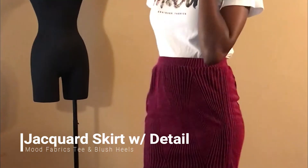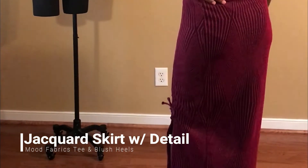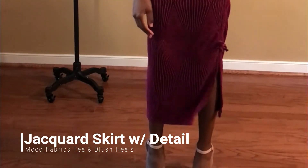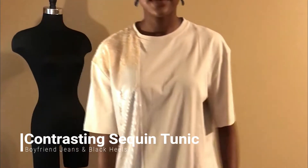For my second outfit, I have the same jacquard skirt from the previous look paired with a Mood Fabrics graphic t-shirt that I bought when I was in New York City. I wanted to show how these matching pieces could also be used in a different, more versatile way. I'm also wearing the same shoes and jewelry.